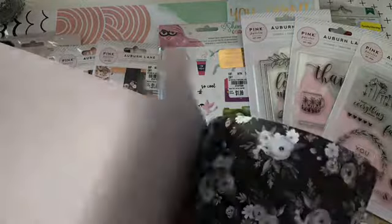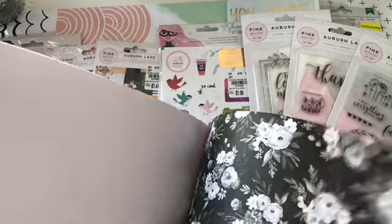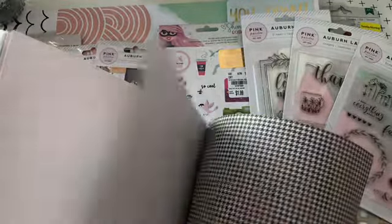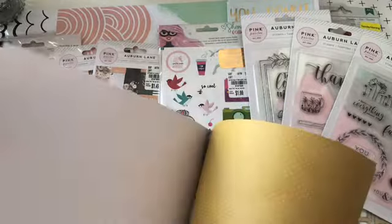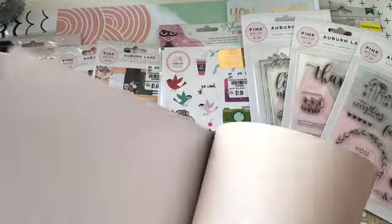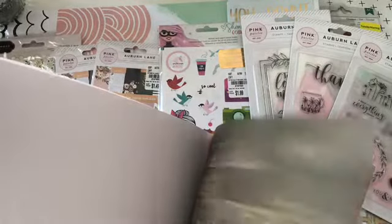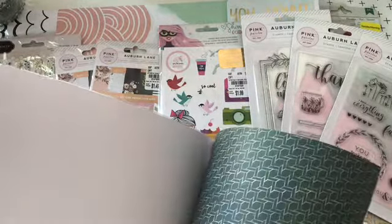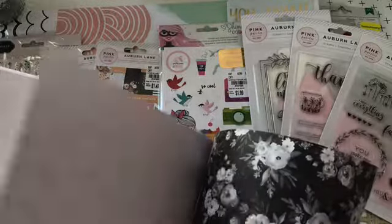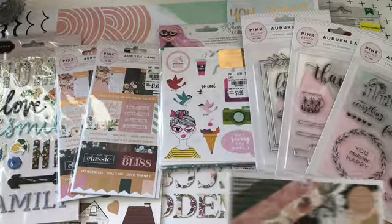I love the cut-aparts, and these black and white — it's different, you don't see that every day. Love the hound's tooth. Love the gold foiling. But there's a lot of nice papers in this.